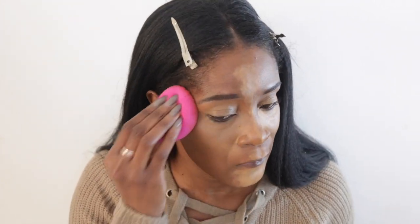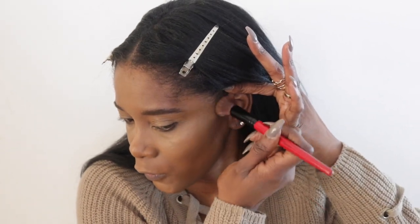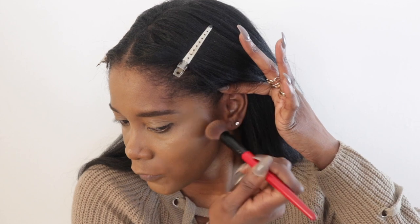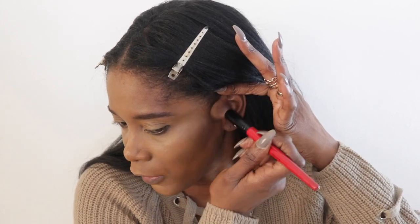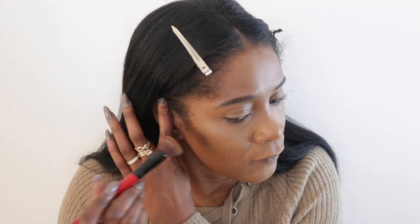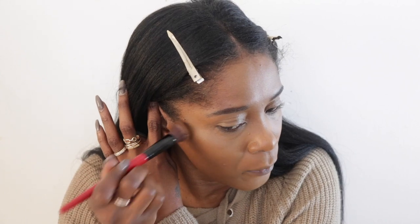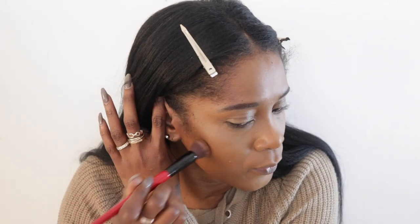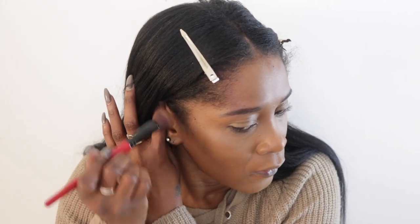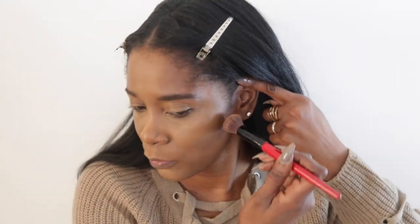I'm using my Huda Beauty Tantour cream contour in shade 10. Because the foundation has that reddish undertone, I don't pull the contour all the way down — I leave it halfway and just take the brush and blend it out, keeping it toward the back of the cheekbone.